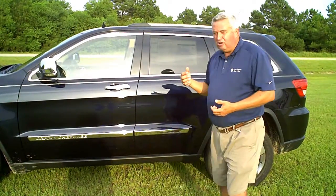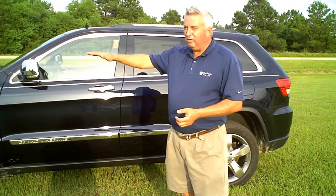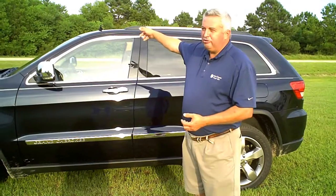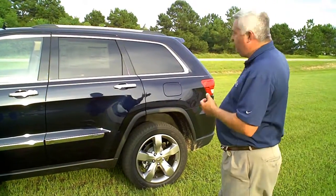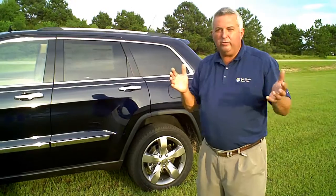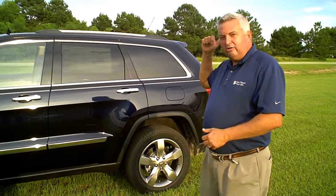Part of that system is also electronic roll mitigation. It senses one of the wheels lifting up and starts applying brake pressure to the opposite side to lower that side and get you back under control. Another part of that system is trailer sway control — if you're pulling a trailer and the wind is blowing it around, it'll apply brake pressure to keep that trailer from swaying out of control.